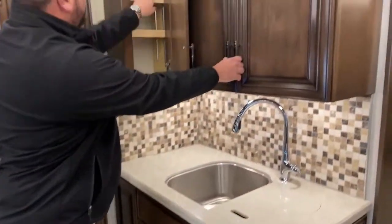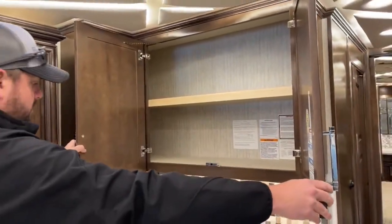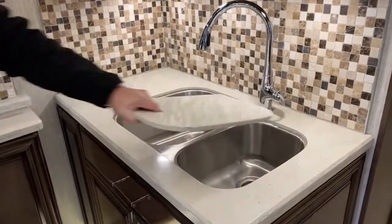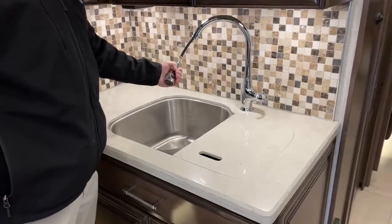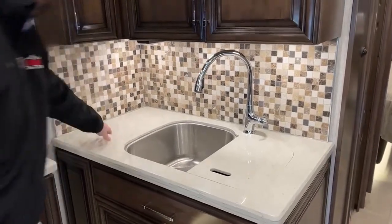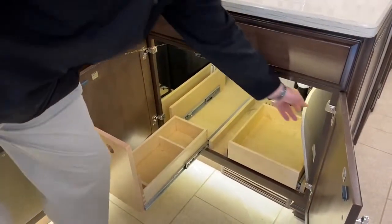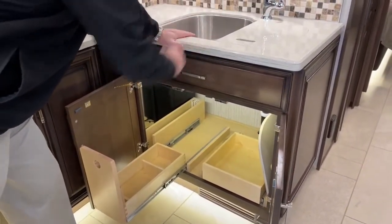We've got more overhead storage here with adjustable shelves. Double stainless steel sink — kind of residential-like. You've got this expandable faucet head. Newmar does a very nice touch with the tile backsplash. Down below there's storage, a place for a trash can, and a place to store your sink covers — that's where you store the covers when you're using the sink area.